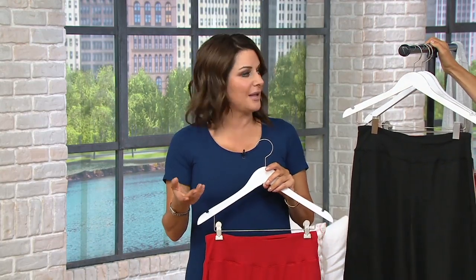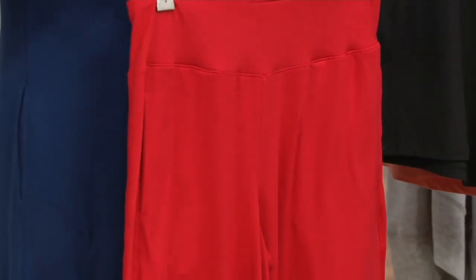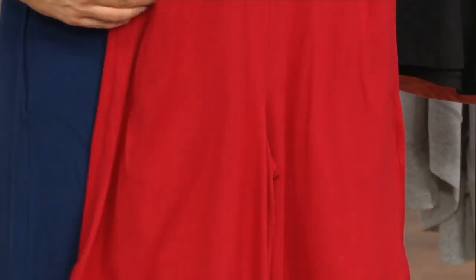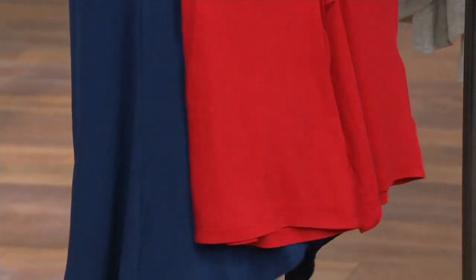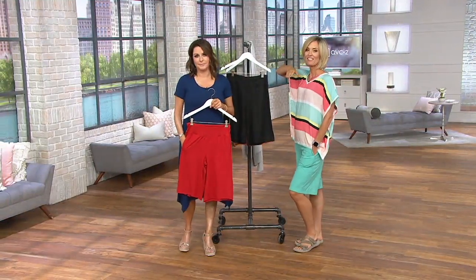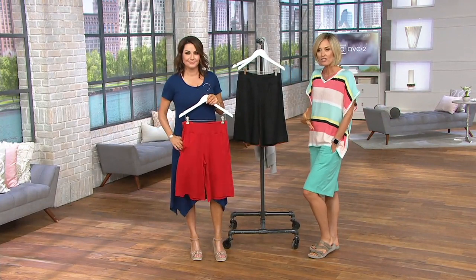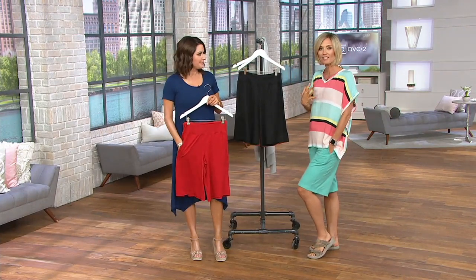I've recently been seeing a lot of jean shorts with no stretch in them. I'm like, who on earth wants to wear a jean short? I mean, it's a place and a time, but this is definitely one that is so much more comfortable, so much easier to wear, and can be worn in so many different situations.